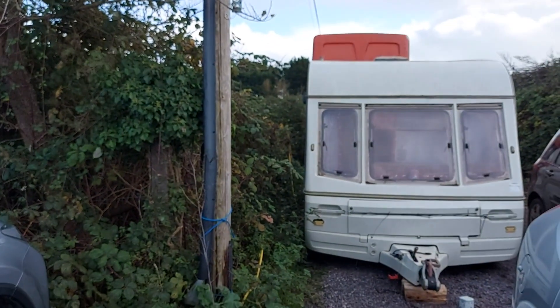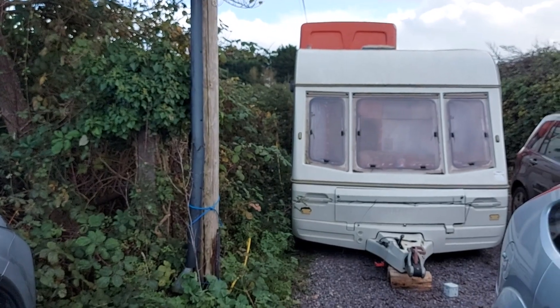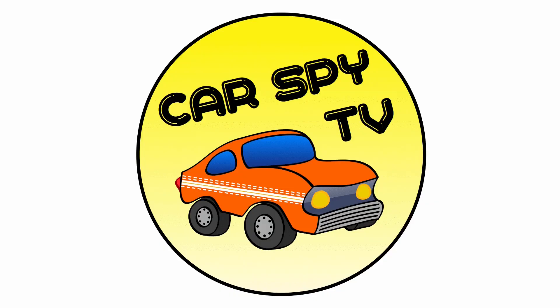Well, that's unpleasant. Right, today we're having a quick look at a mouldy, smelly and disgusting old caravan that's on its way to the scrapyard. Mercifully.